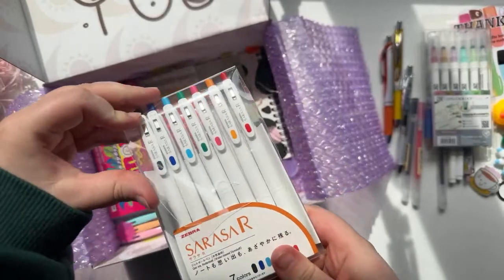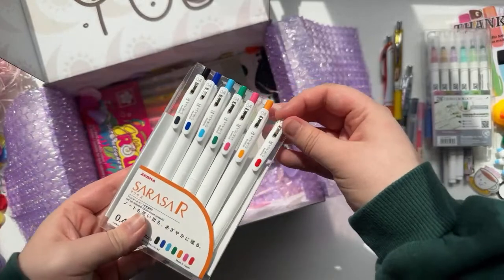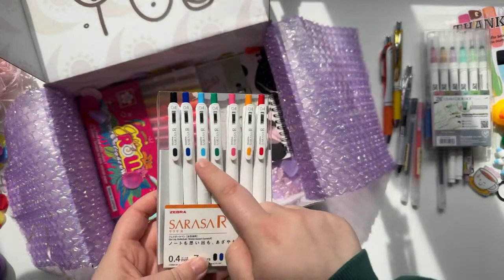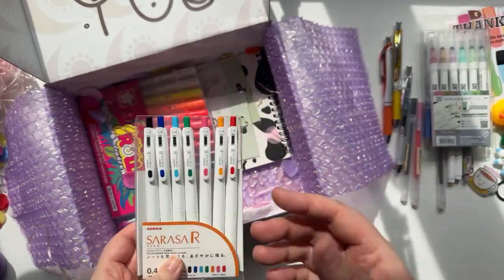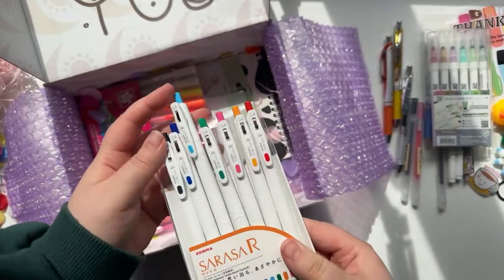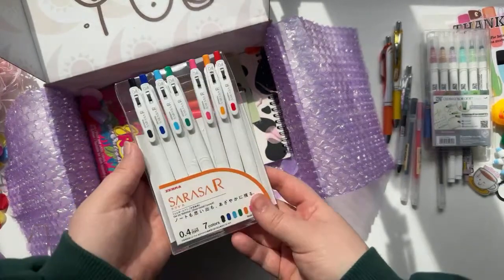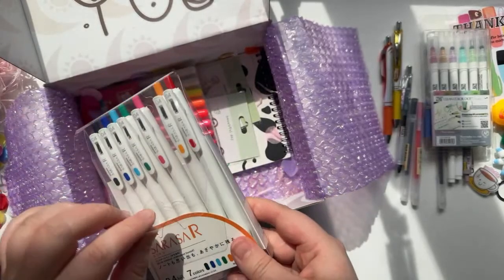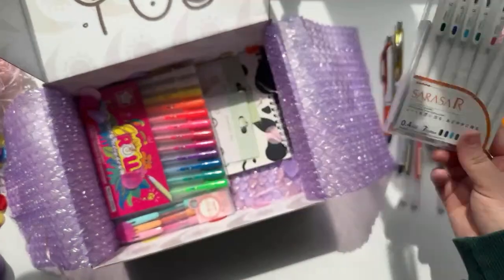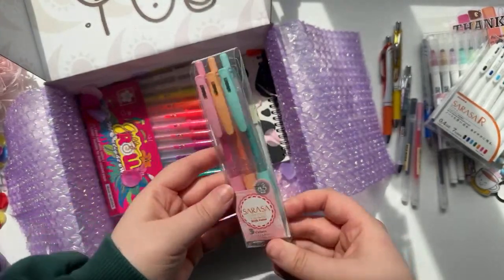Then these are the Zebra Sarasa — I just love to write with these kinds of pens. Super useful, I love that you can get loads of different colors so they can match whatever your journal spreads are. If you're doing like an April showers theme you could write in blue, or if you're doing a watermelon theme you could use pink and green. I always love when you get a set, because when you've found a pen you love, you've got a ton more to use.